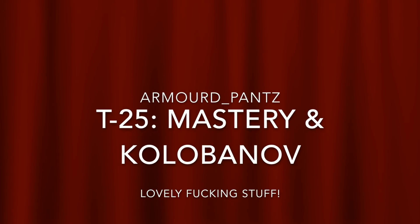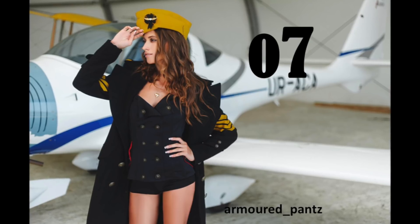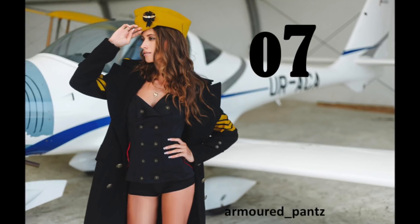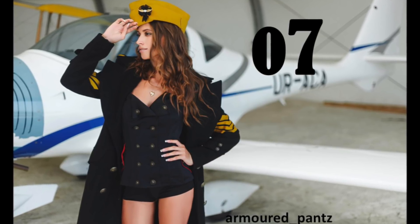Alright lovers, how's it going? Armoured Pants here, got another video for you. This one here is firstly just salutations from me, 07 as always.